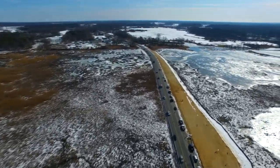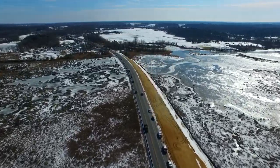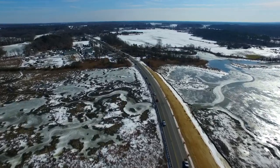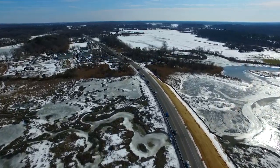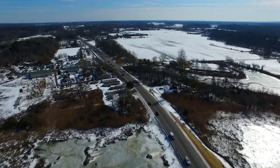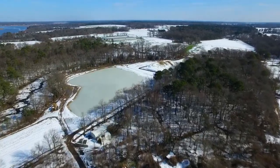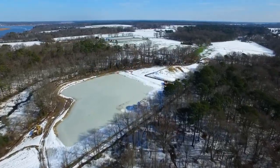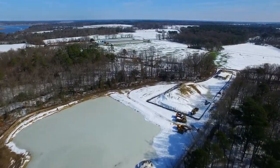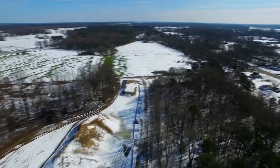The embankment from the Caroline County side continues its consolidation during its second quarantine period. Soil and erosion control best practices are being utilized at the future wetland mitigation site in Caroline County. This site is 5 to 7 feet deep and will provide wetlands after the project is complete.